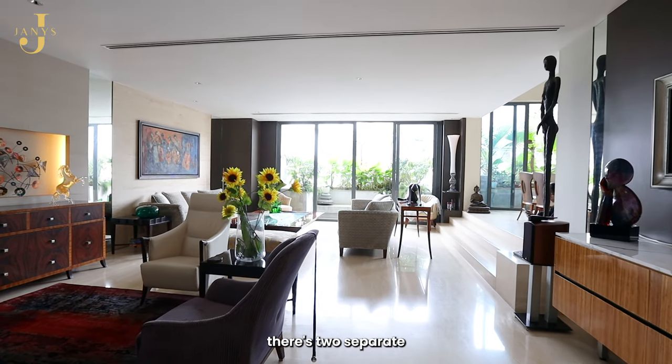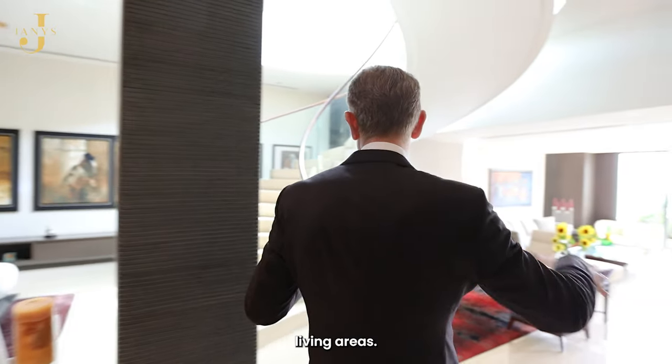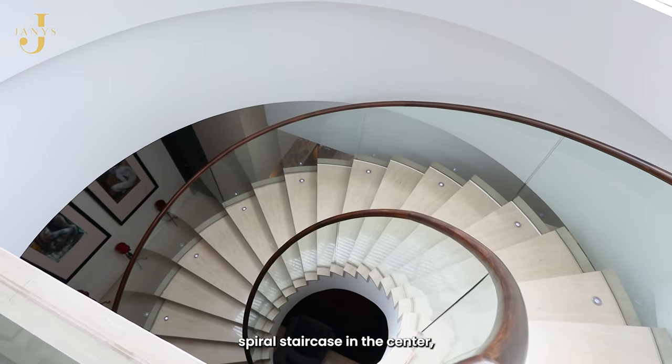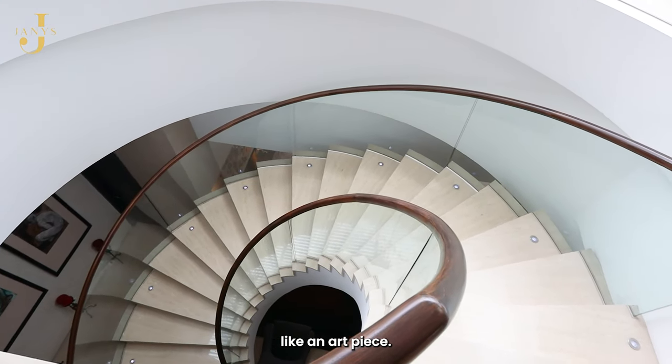You can see there are two separate living areas, and we have a beautiful spiral staircase in the center which really looks like an art piece.